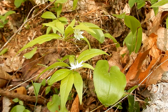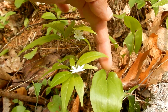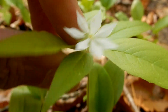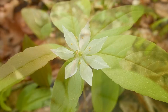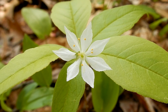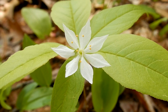Here are two starflowers. You'll oftentimes see them growing next to Canada Mayflower, which is this plant right here. The flowers are star-shaped — white flowers at the end of a slender, naked stalk. There are five to nine pointed petals, usually seven. They're a half inch across, with yellow-tipped stamens, and there are usually one to two flowers per plant.